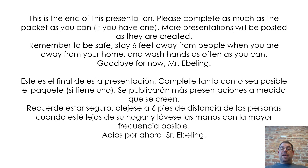This is the end of this presentation. Please complete as much of the packet as you can if you have one. More presentations will be posted as they are created. Remember to be safe, stay 6 feet away from people when you are away from your home, and wash your hands as often as you can. Goodbye for now, Mr. Ebeling.